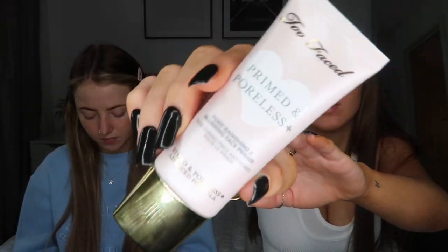The foundation I'll be using is the NARS Natural Radiant Long Wear Foundation - this is my go-to foundation and I use the shade Barcelona. It's quite dark but you can mix it in with a lighter foundation if you need to, and once you put concealer on everything it looks fine. Mine's nearly finished because I use it every day.